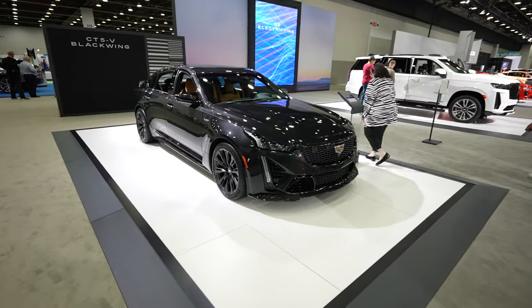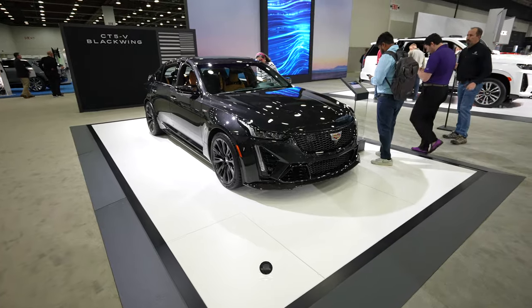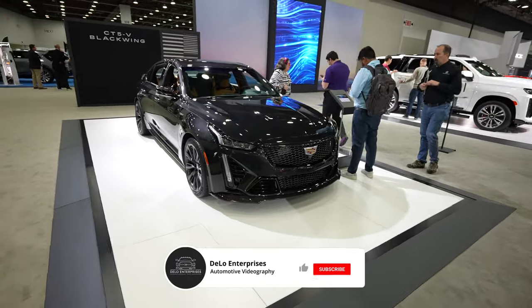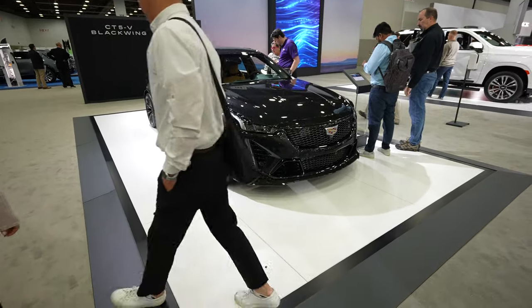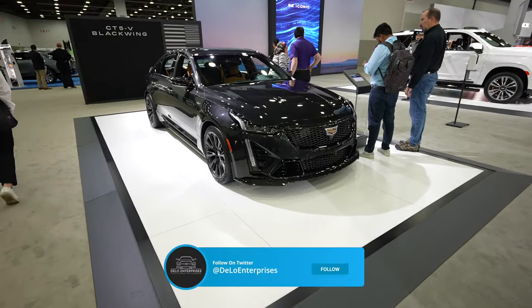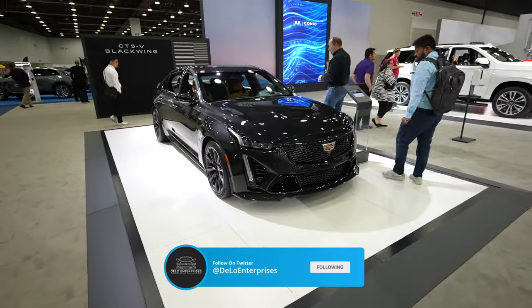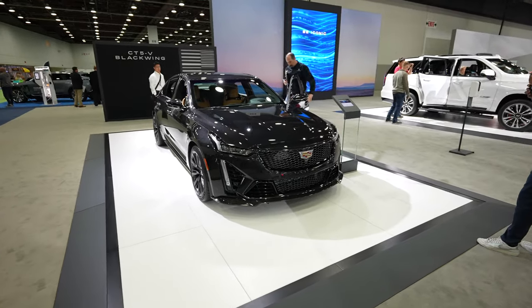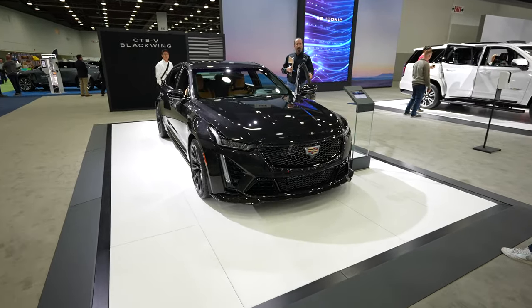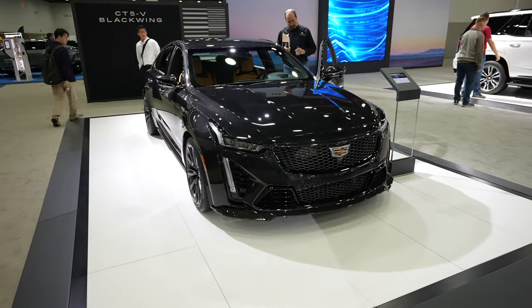So there you have it — the 2024 CT5-V Blackwing, an absolutely beautiful performance sedan. If you enjoyed the video, please consider giving it a like and share. If you want to keep up to date with more auto show content, be sure to subscribe to the channel and check out my Twitter account, as I'll be posting content exclusively there before anywhere else. Also please check out all the affiliate links in the description below, as it greatly helps the channel. Thanks for watching and have a great day.